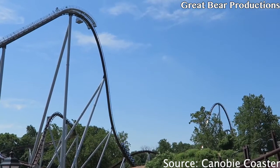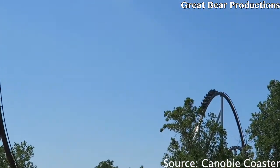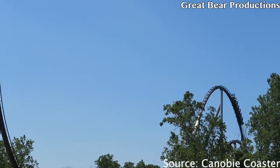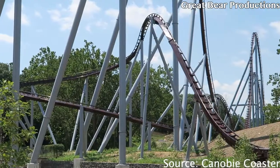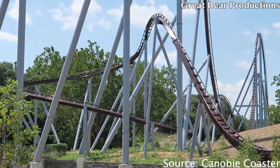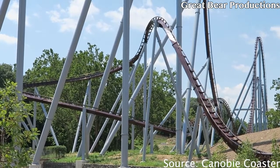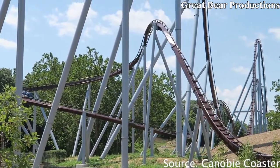At the number two spot we have Candymonium's clamshell restraint. These are probably the most comfortable restraints I've ever had on a roller coaster in my entire life. It's very non-restrictive — there's just one bar connecting the lap bar to the ratchet, so your legs are also very exposed. I like it a lot.